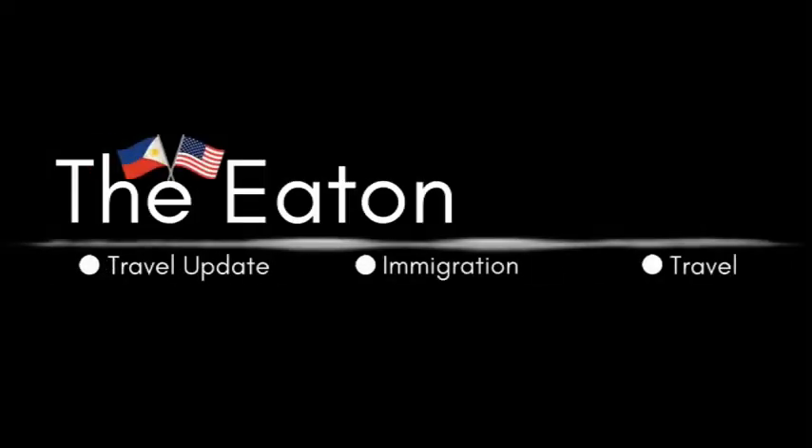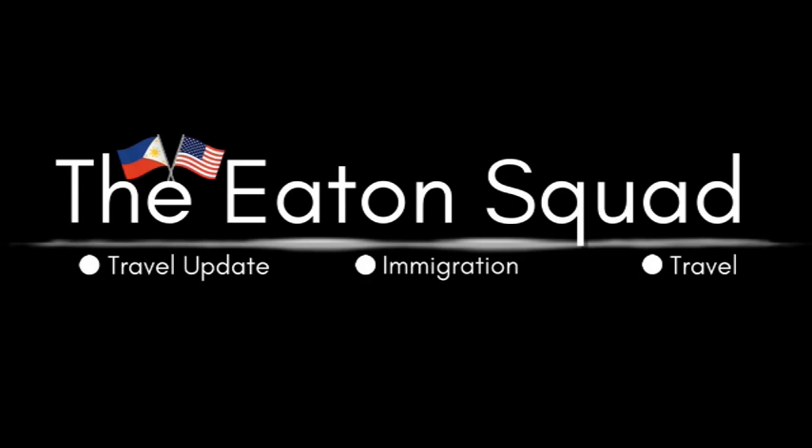Hey guys, good morning! Welcome back to our channel, The Eaton Squad. My name is Addy. For today's video, this has been asked from several videos I've already uploaded: how to exit the Philippines, what are the rules for a particular category exiting the Philippines, because vacation is over or you want to go to another country.